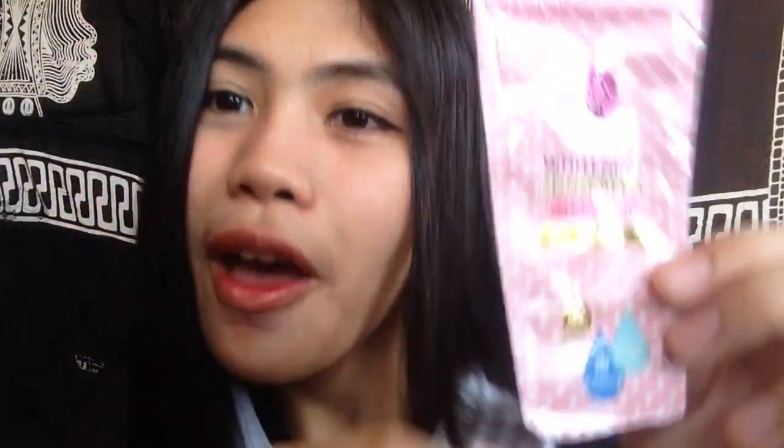So about this: This is the Cathy Doll Sunscreen with L-Glutathione Magic Cream SPF 50 PA++++. I bought this for 39 or 40 pesos — basta dun sa range na yun.